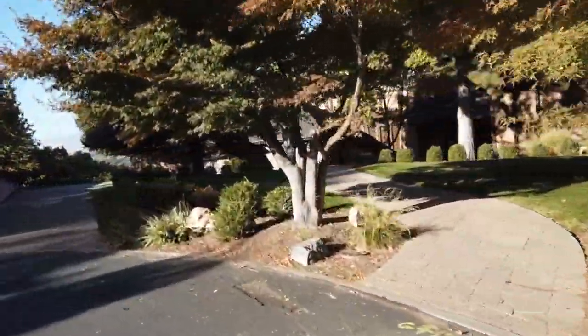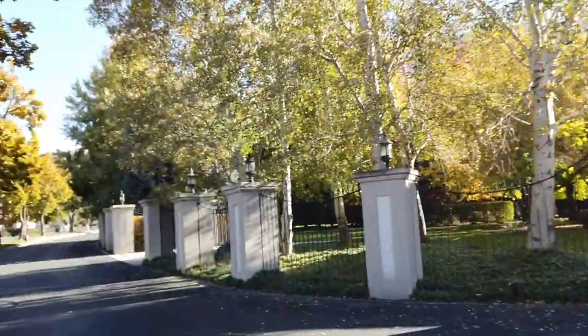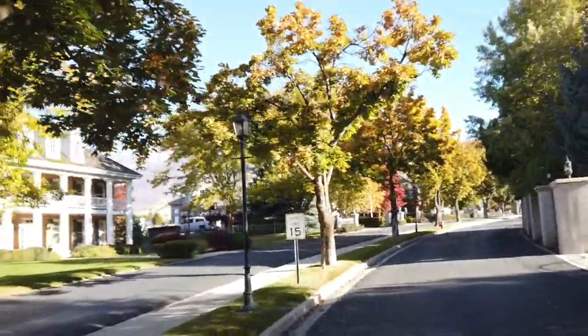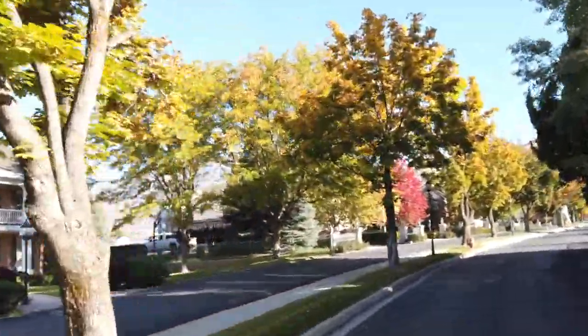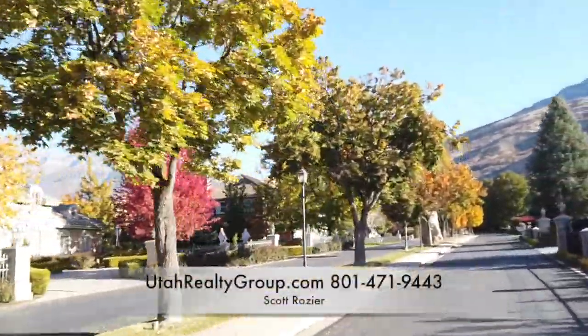If you're looking for a luxury community, this is just one of several communities within the area. Feel free to reach out to me — my number's on the screen below, I'd love to hear from you. Again, my name is Scott and I hope you find this tour helpful. Have a great day.